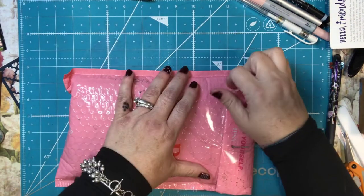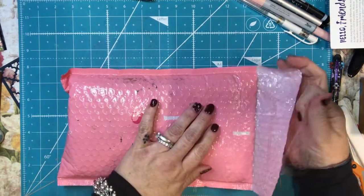Hey everyone, it's Tammy and it's time to do my Ipsy unboxing.